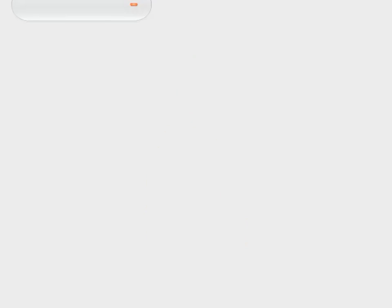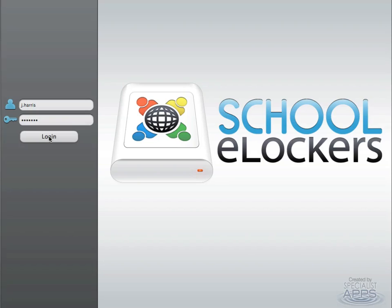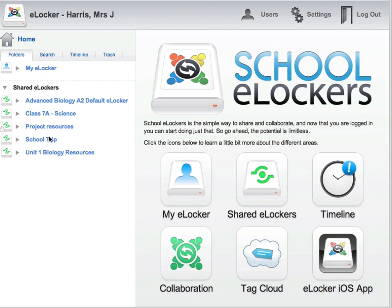School eLockers is a collaborative sharing platform and a complete solution for the coming decade. It meets the needs of modern schools and will grow and adapt to your changing educational and technological requirements. At the core of School eLockers is a set of easy-to-use tools for sharing, collaboration and assessment.